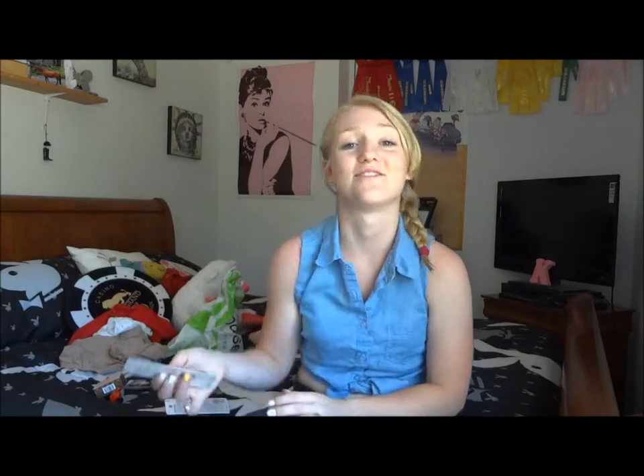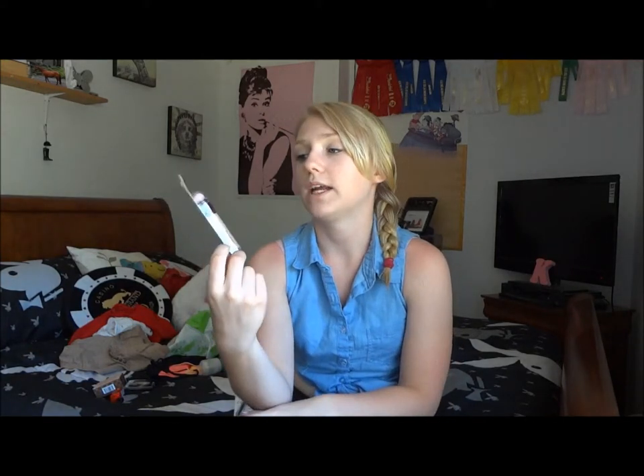If you guys want a review on any of these products, please let me know because I'd be more than happy to do reviews. Another product I got is the Maybelline Instant Age Rewind Eraser for Dark Circles. So many beauty gurus rave about this and I was like, why don't I have this yet? I have dark circles. My color is fair and I got the lightest color they had. I'm really excited to try this out — it was also recommended to me by Kayla.